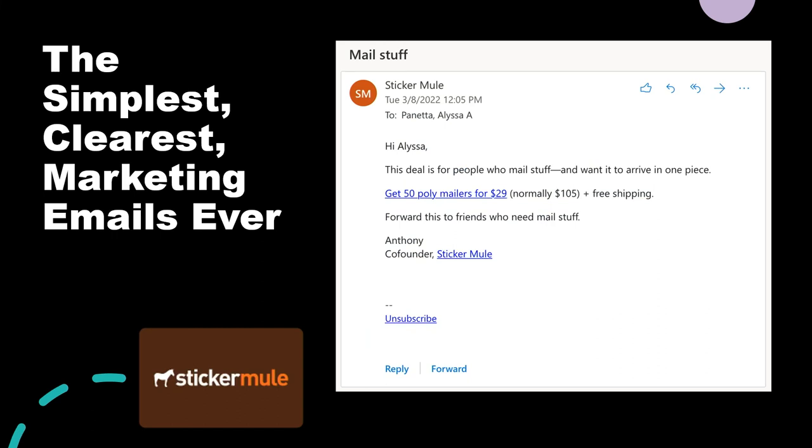Simple and clear is the best in email. I subscribe to Sticker Mule's emails just because they're so simple and easy. This is like the clearest marketing email ever — when do you just see an unsubscribe link right there? This is like the most beautiful thing I've seen in web design in a long time.